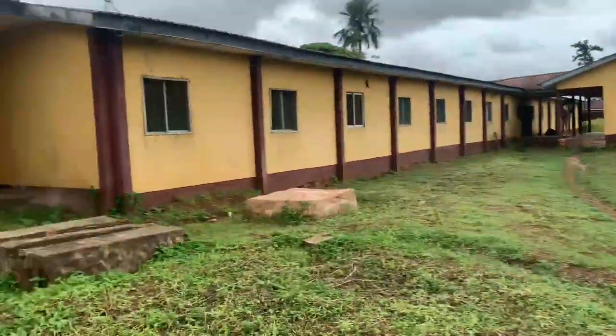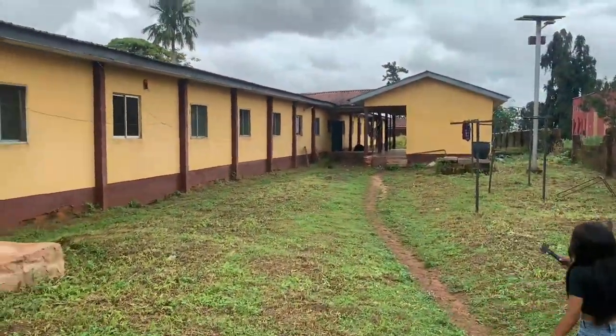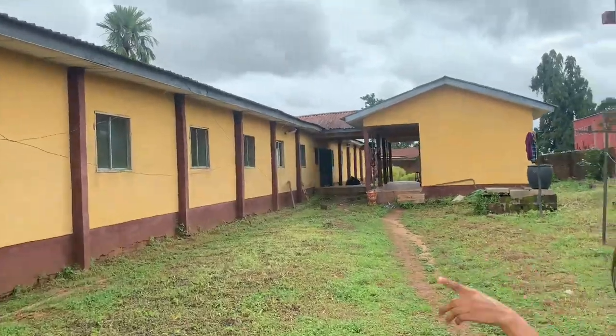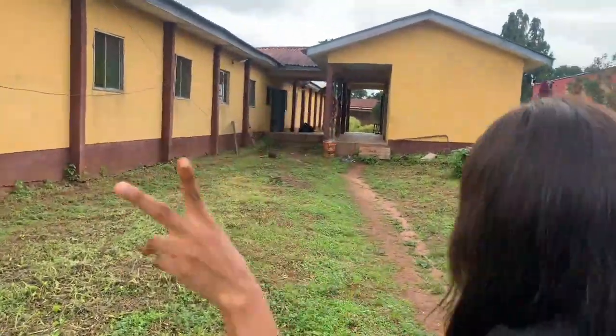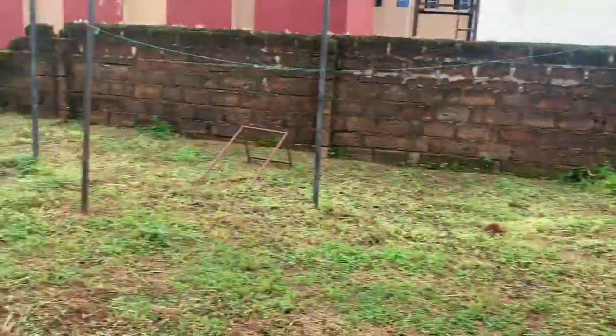This hostel is booked for 62k per individual, and there are four persons in a room. Let's get into the video — let me show you guys the rooms.